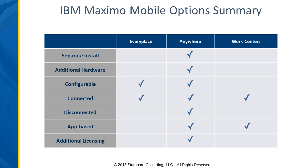Anywhere and work centers are the two app-based applications. With those, you'll have very specific role-based apps — a user might need to log into more than one of them. With Anywhere, they're very distinct local apps you start up on your device. With work centers, you would just see multiple icons on your work center dashboard — maybe one for work execution, one for service requests — and you can navigate between them fairly seamlessly.